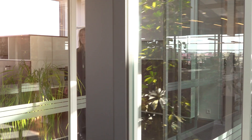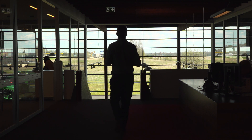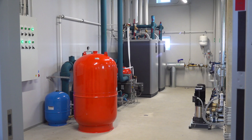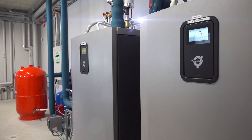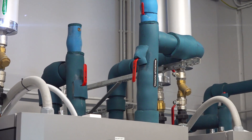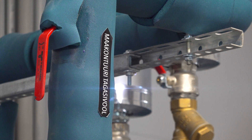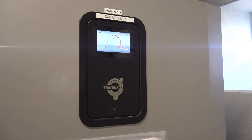From the outset, the investor wanted to use a renewable energy system that employed the latest energy efficiency technologies. After extensive research, Thermia ground-source heat pumps were chosen to supply all the building's heating, hot water and cooling needs via geothermal energy — the most efficient and environmentally friendly technology available today.